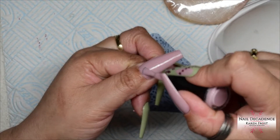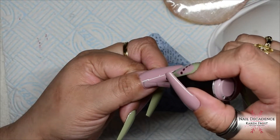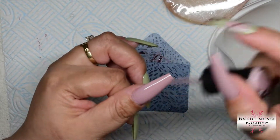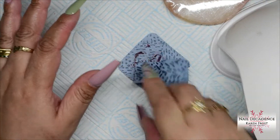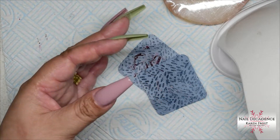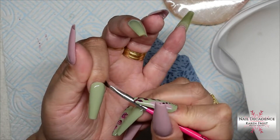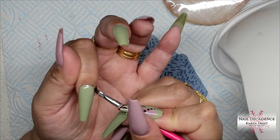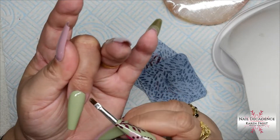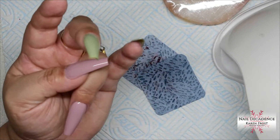Even though a sun UV lamp will cure any gel polish, unless it is set to the specific wavelength that cures those specific gel polishes, it might not be cured all the way through. So when you're removing it, you will have uncured particles in the dust that will get on your skin and that can create allergies. So definitely consider, if you're going to buy a brand of gel polishes, getting the lamp from the brand or ask the brand what frequency their gel polish is fully cured at so you can find a lamp with that specific frequency.